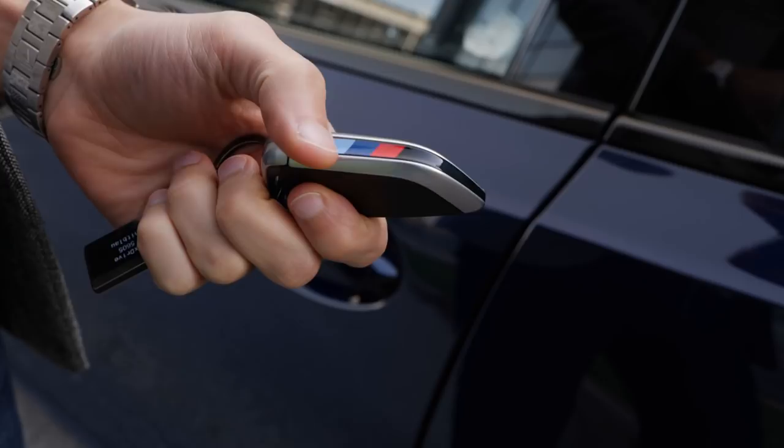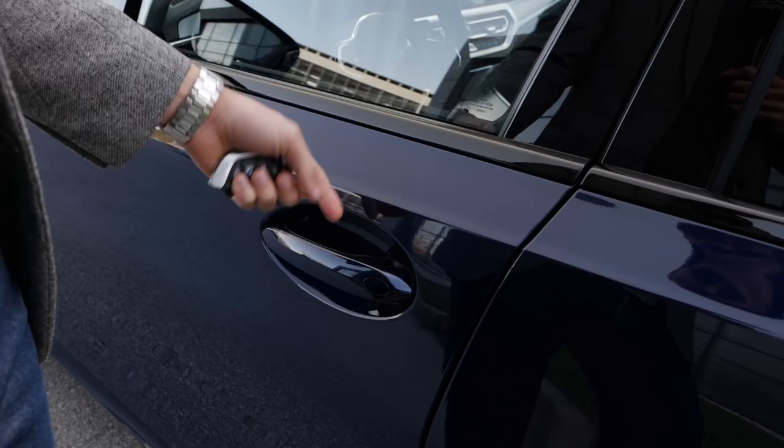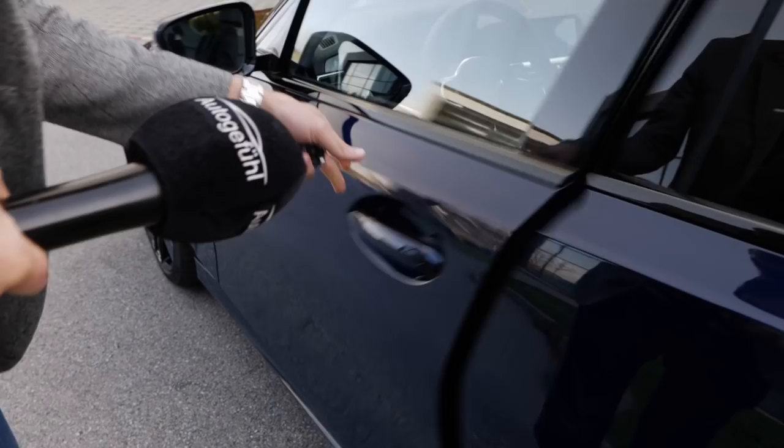This is the key — slim and light, with the M colors at the side. Of course, keyless entry is also available; you put your finger on those three lines — you could also call them vortex generators — and then put your hand on the inside to open it. The door closing sound is quite solid.